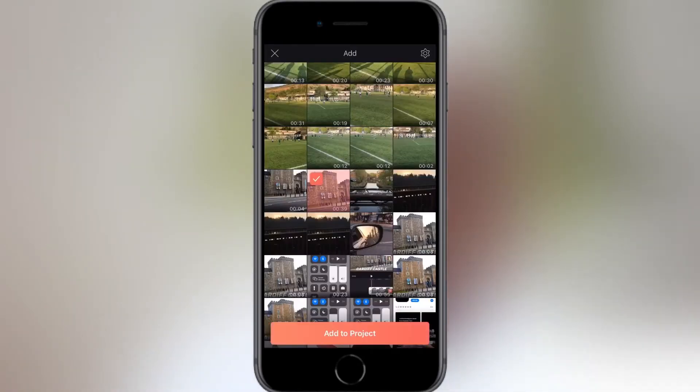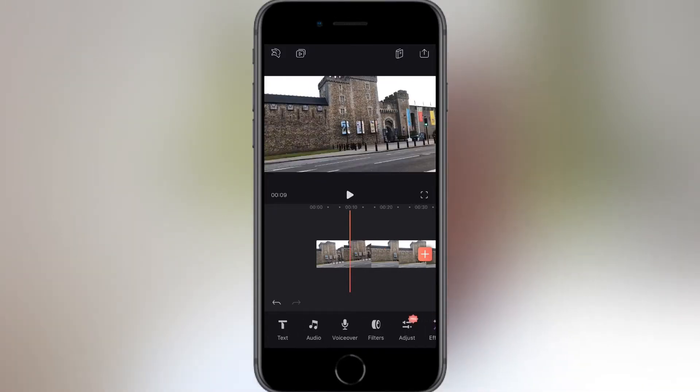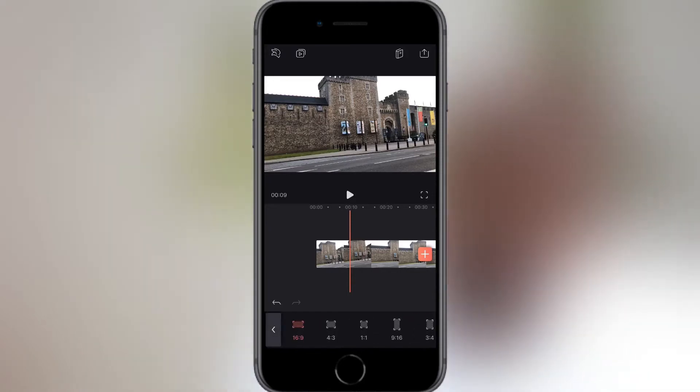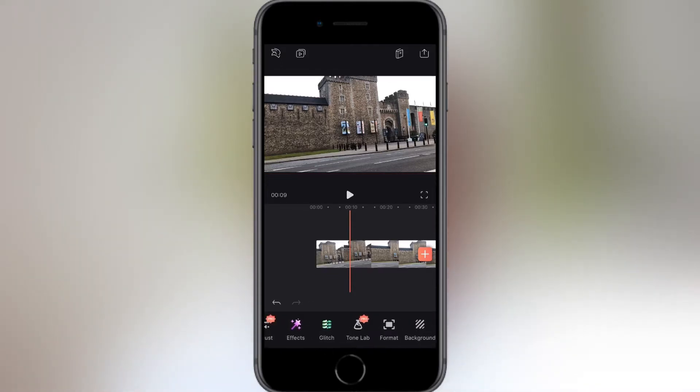I'm going to add this clip here. The first clip you add will set the video size or aspect ratio. If you want to change it, you can do it from the menu at the bottom under format. If the video is selected and has a white border on it, the format icon will not show up.